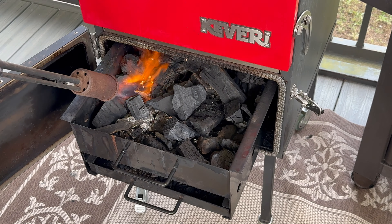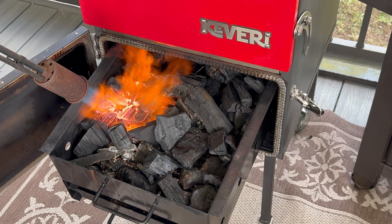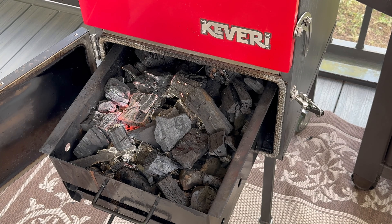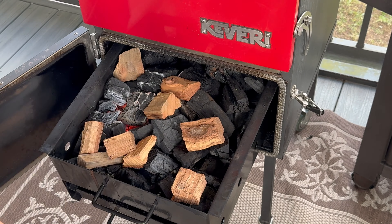I'm using the Kevary smoker — it's going to make sure I can get all these ribs in there. I'm going to light this with my grill gun and get it going. I'm using pecan for the wood, just scattered around the charcoal box.